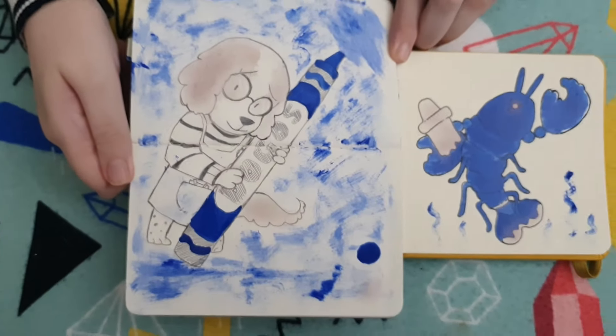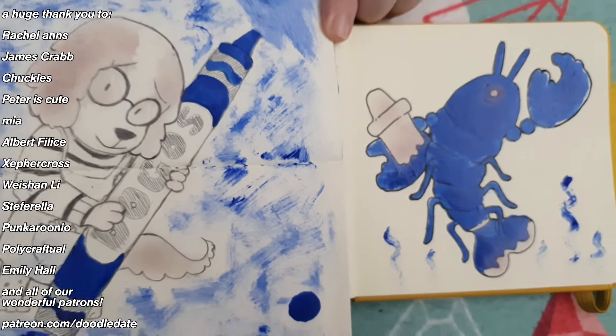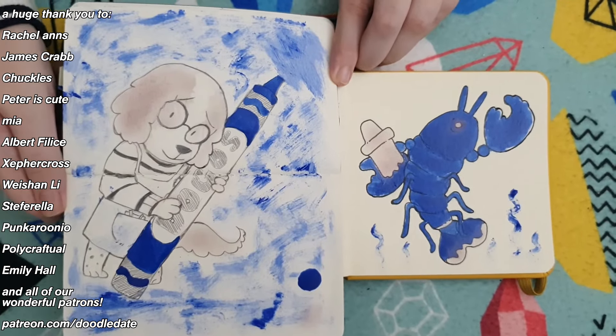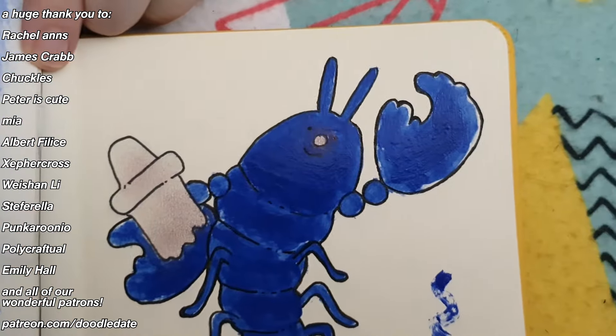I'm so pleasantly surprised at all of the texture and how vibrant this all is. Make sure you check out our Crayola playlist because that thing's been popping off recently. And don't forget to like and subscribe so we can see you next time. Time for another doodle date — bye-bye! We'll see you next time!